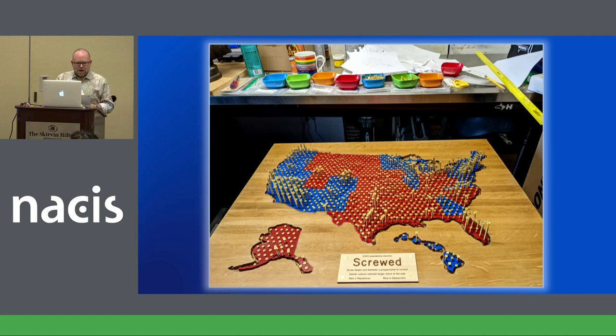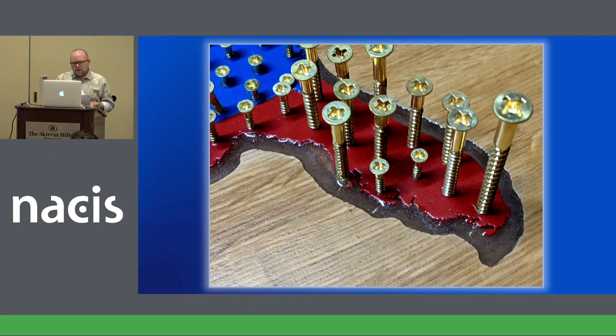The map wasn't quite finished. Remember that buffer I'd hollowed out? Every map that borders water needs some sort of vignette to make it distinct from the rest of the base map. So I decided to experiment with filling this gap with epoxy resin, which meant the map also had to be extremely level, as I found out. Here it's just been poured — you can still see the bubbles, which thankfully dissipated as it dried.